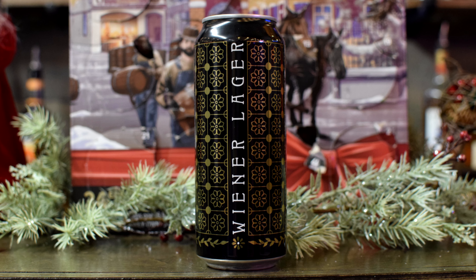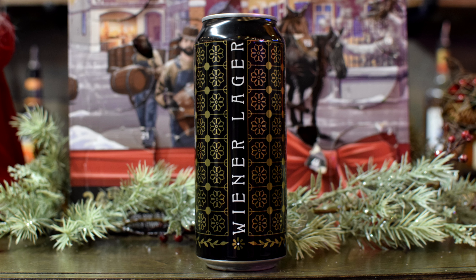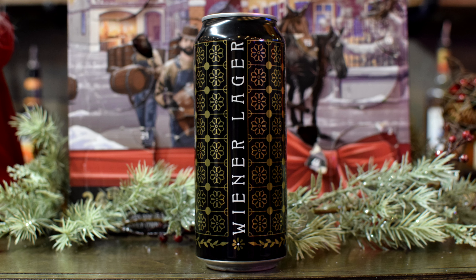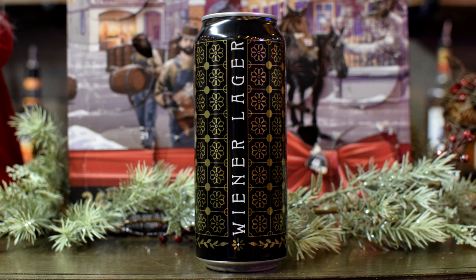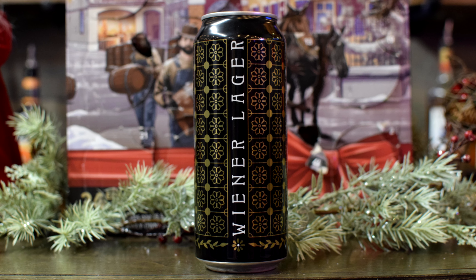The Vienna Lager pours a clear, pale, golden color with a slight head and lacing on the glass. Aroma has slight hops, malt, and floral hints — and the taste follows the nose with hops, malt, and floral flavors. That description's pretty bad. So the aroma and the taste are the same, is what they're saying.